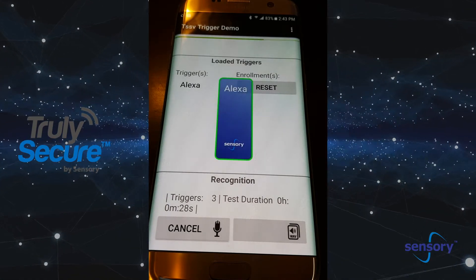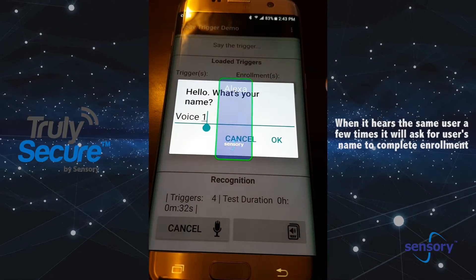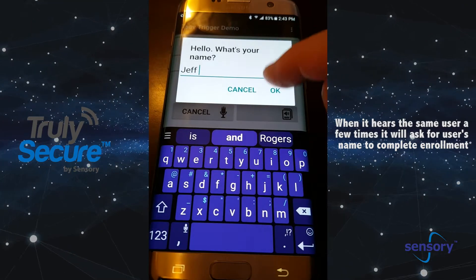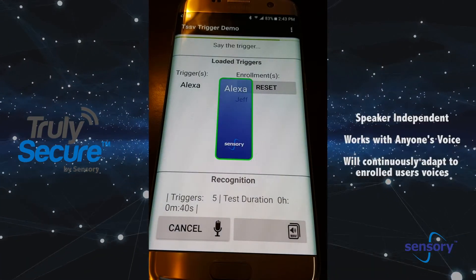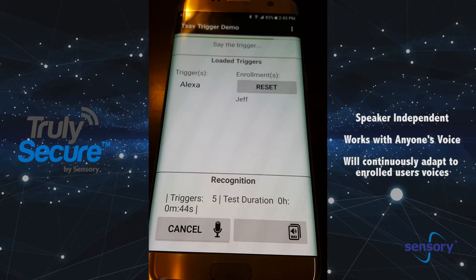Now it's heard me a couple of times. Let me say the trigger again. Alexa. So now it's learned my voice, but it's also keeping track of Kayla's voice because it's heard Kayla's voice as well. Alexa. So it's heard Kayla a couple of times. It's heard me enough times to enroll, and now it's continuing to adapt.